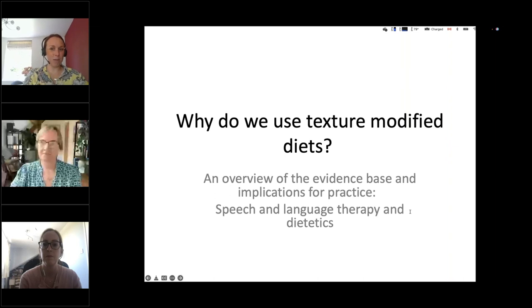I can still see people coming in, but we're a minute past four, so I'm going to start the session. Good morning, good afternoon, and good evening to anyone joining us today. My name is Julia Slater, and I'm here on behalf of It's Made For You, Softer Foods. On behalf of It's Made For You and the International Dysphagia Diet Standardization Initiative, I'd like to welcome you all to our webinar titled, 'Why Do We Use Texture-Modified Diets? An overview of the evidence base and implications for practice.'